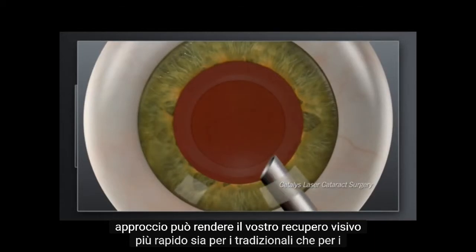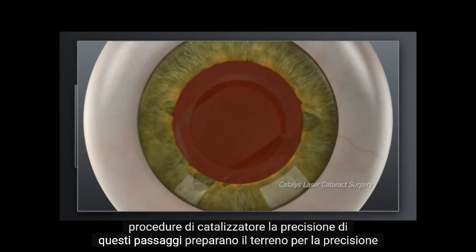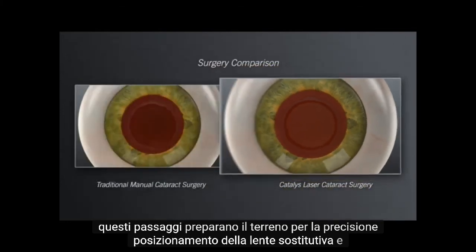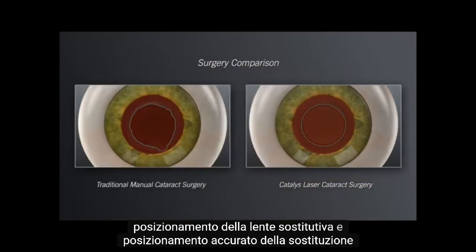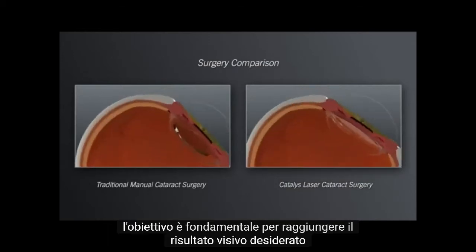For both traditional and Catalyst procedures, the precision of these steps sets the stage for accurate positioning of the replacement lens. And accurate positioning of the replacement lens is critical for achieving the desired visual outcome.